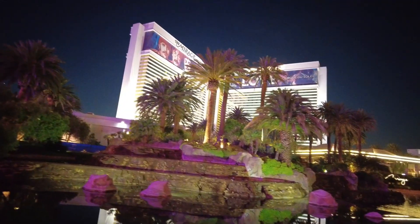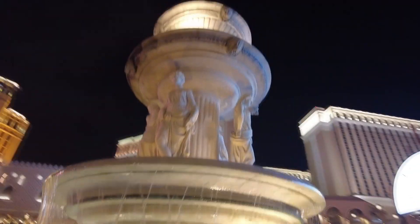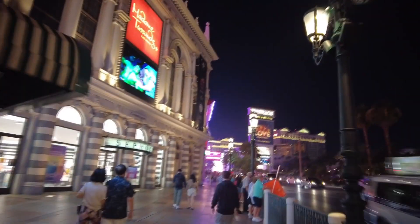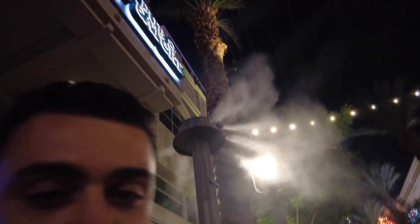It is currently 7:30 here in Las Vegas, which means I've got about four hours to go enjoy Las Vegas. Las Vegas, you're great, but seriously — it is so hot. Why is it this hot when it's this dark out? It's still nice to be here, but man, it is hot.